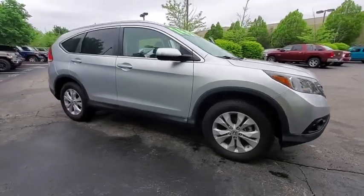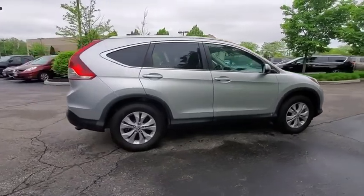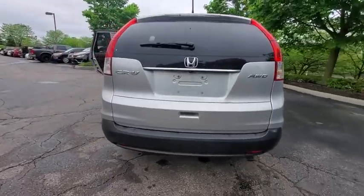Make a great choice today with the 2013 Honda CRV — a top recommended vehicle because of its car-like driving manners, good value, cool technology, and comfy interior.